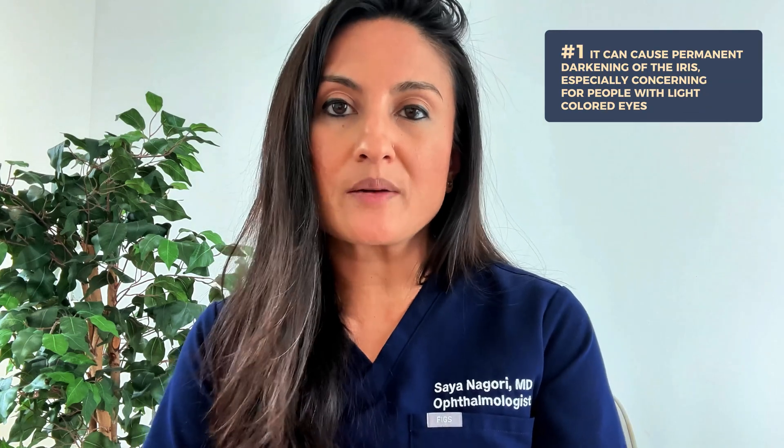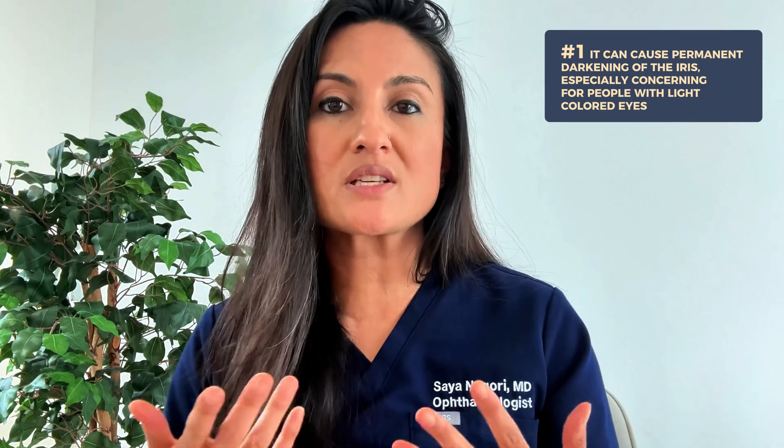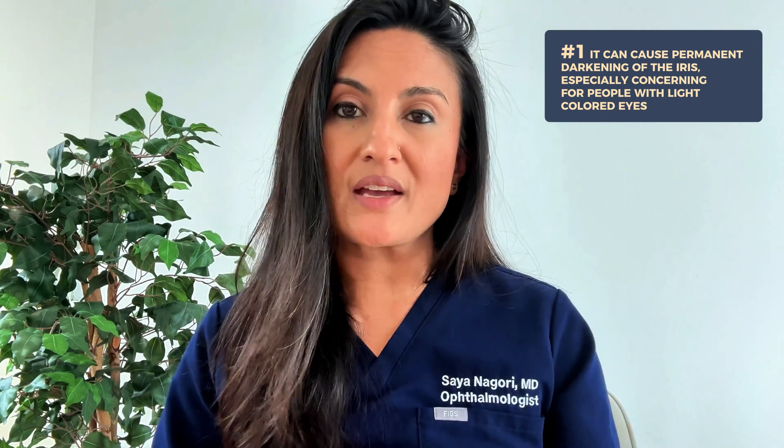One of the biggest downsides to Latanoprost is the potential for iris color changes, and this is a potentially serious side effect because when it happens it's usually permanent. It is far more concerning in patients who have light-colored eyes like blue, green, or hazel eyes. It can increase melanin in the iris and cause permanent darkening of your eye color. This happens gradually and tends to be more noticeable in people using it in only one eye.